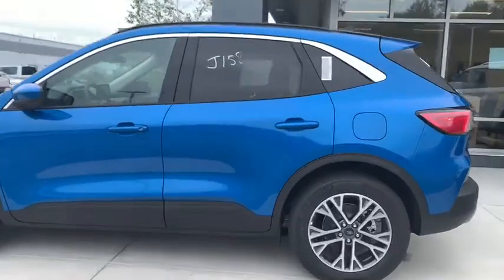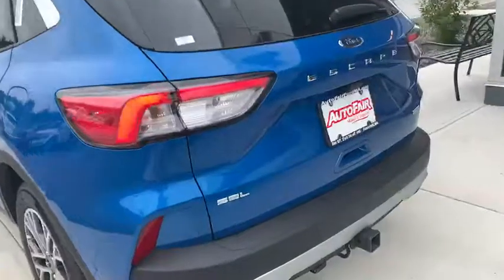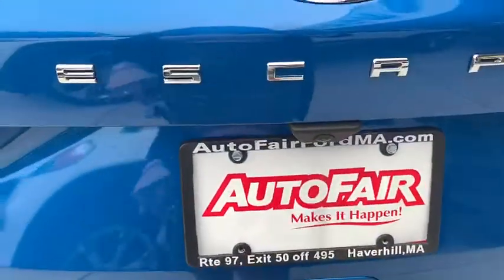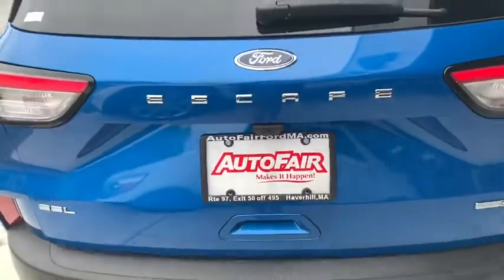This Escape is in the Velocity Blue Metallic color that Ford came up with. You do get your trailer hitch back here, and the trunk is also foot activated as well, so as long as you have the keys in your hand, it will open up for you.